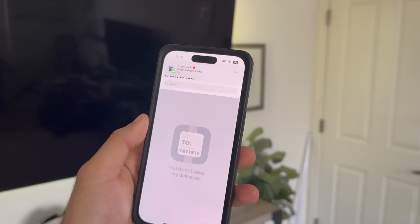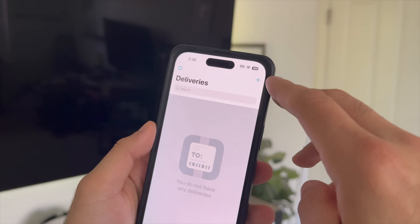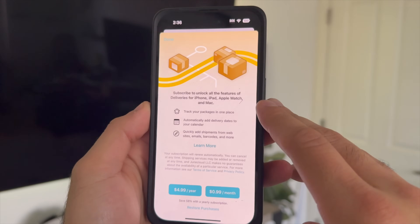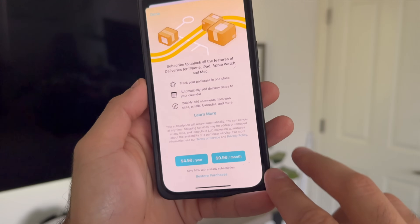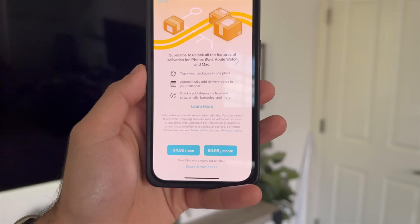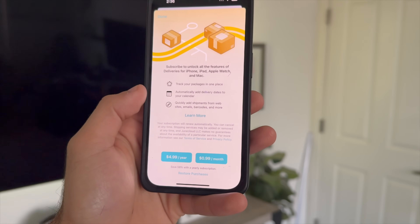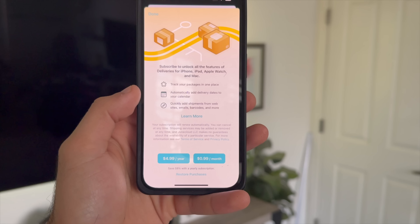This app is free to download, but the biggest con is it does require $1 a month subscription, or you could pay $6 a year to save some money. It's challenging to recommend to everybody since it's not one of those apps you can freely download and use once in a while, but to the right user this could be a powerful app. I'll have it linked in the description down below.